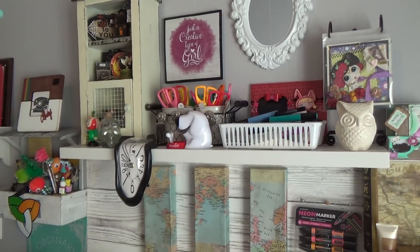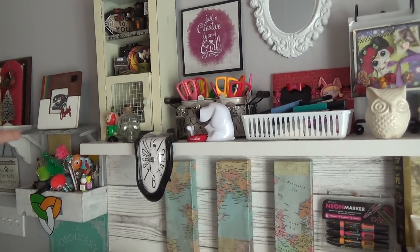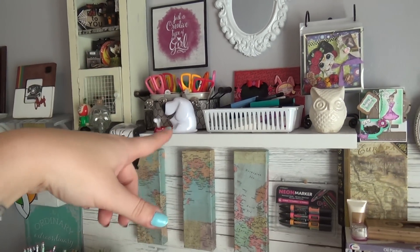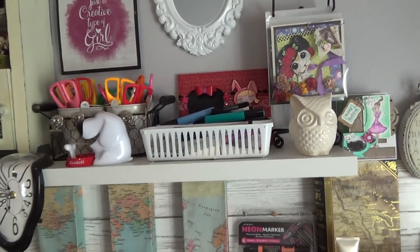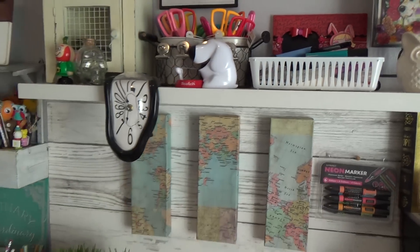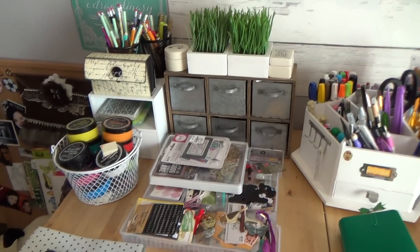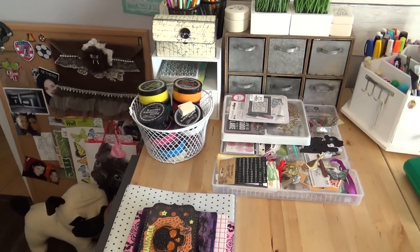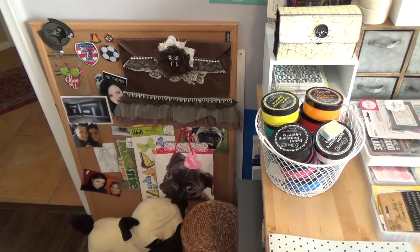I have Halloween stuff out here, there, and everywhere. More stuff from you guys — you've got to get in on that. Faber-Castell pile of goodness. More fake plants — you guys know the story on that already.